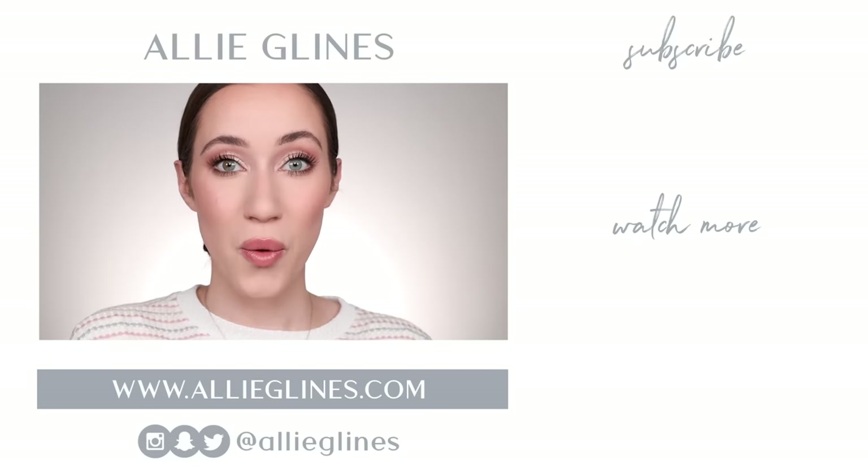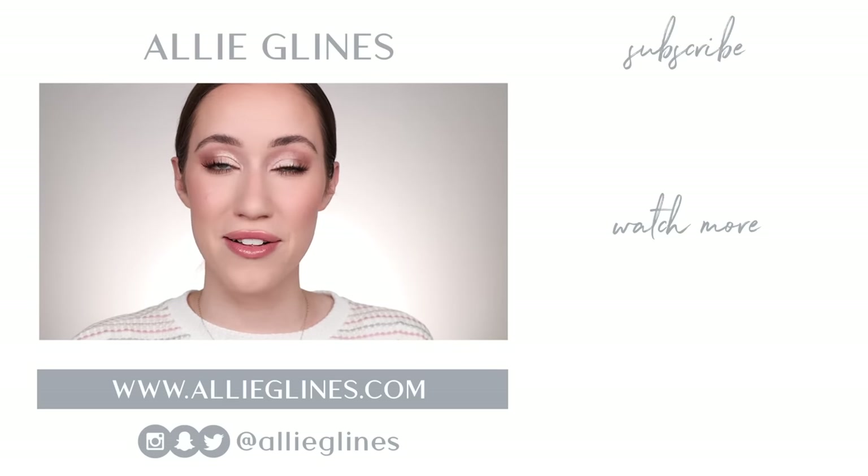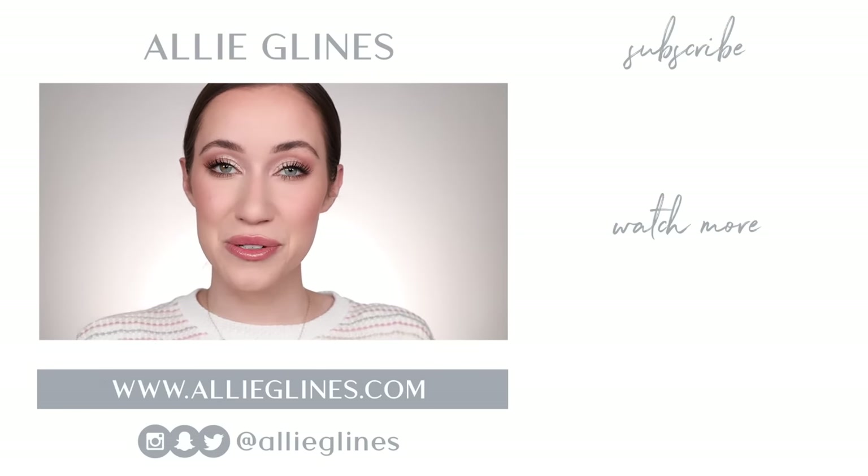I'm so grateful for you guys. Thank you for making this series so fun for me. If you're new here, hi — my name is Allie and I would love for you to join the family. Hit the subscribe button, and if you're already a subscriber, click the bell to get notified on Tuesdays, Thursdays and Saturdays at 10am Pacific Standard Time. Leave a comment letting me know if you agree with how these ranked or if your favorite primer didn't make the top 10. I hope you guys have an amazing day — love you, bye!